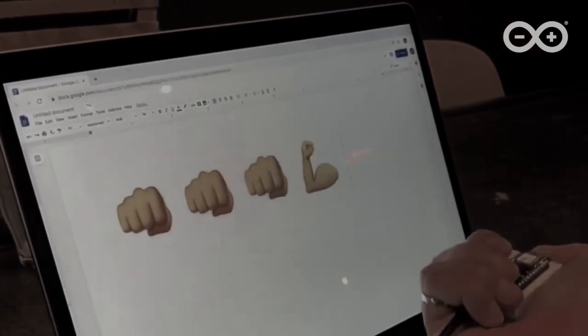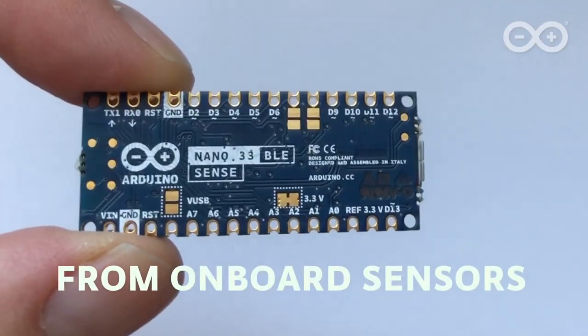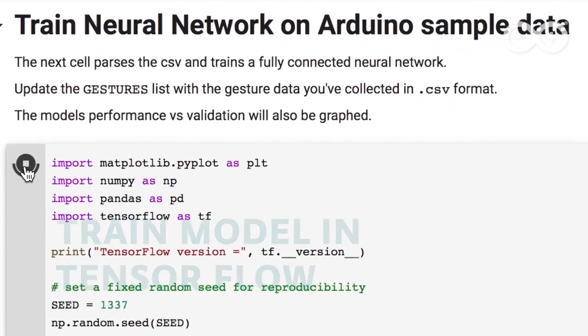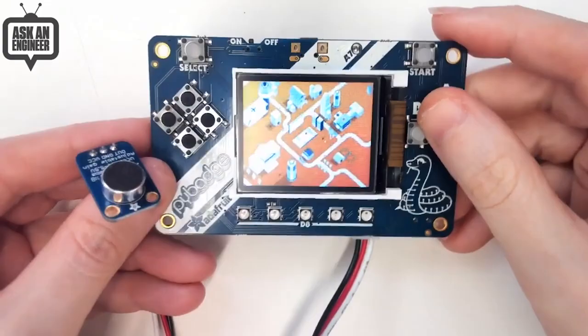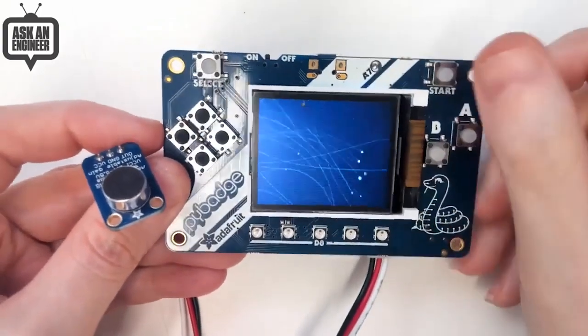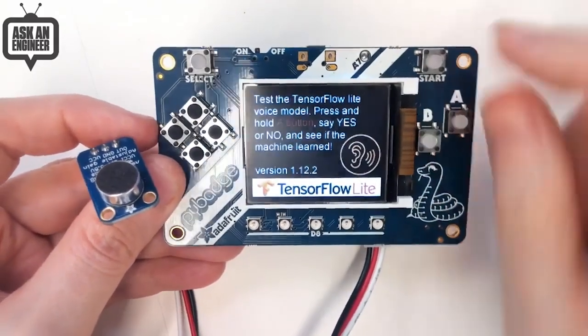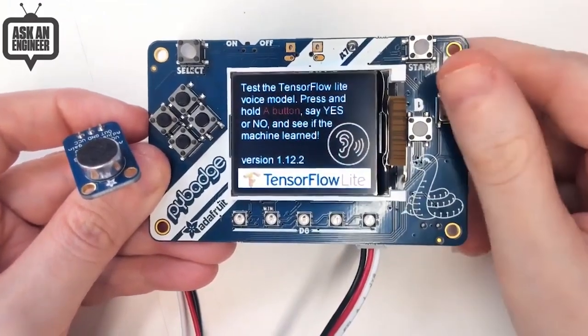Also announced in partnership with Google is an official port of TensorFlow Lite for microcontrollers. Specifically, there are now examples and libraries for the Arduino Nano 33 BLE Sense board, which includes a microphone and 9-axis motion sensor that the examples use for interaction. It's worth noting that Adafruit has been exploring the space for a few months now with their CircuitPython compatible boards and projects. It's going to be interesting to see how these two approaches branch off.